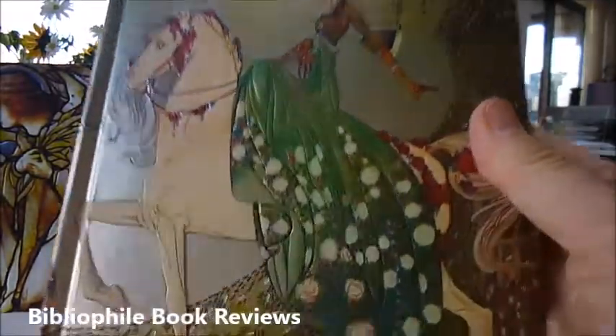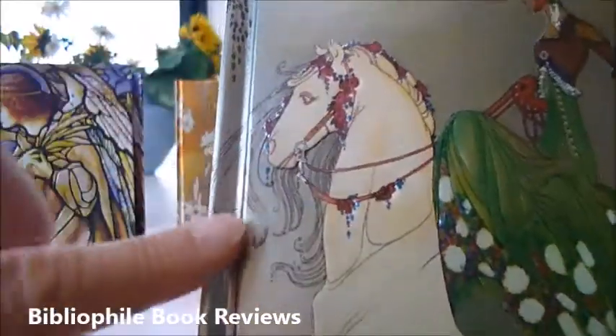This one is 'Powder and Crinoline,' also a Kay Nielsen design. Look at that — the detail on the horse with the bridle, the plumed hat, the tree, and the skirt. Look at those delicious colours in this foil-covered Flame Tree notebook journal.